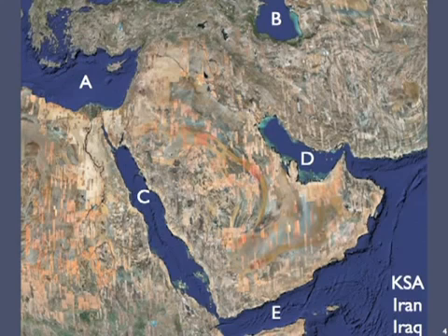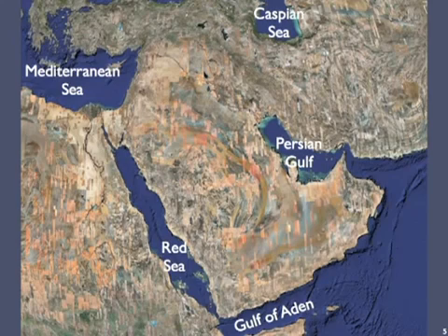We'll do the bodies of water first. Everyone should have gotten the Mediterranean Sea and the Red Sea. On the others, over the years my students' success rates have been about 40% for the Caspian Sea, 30% for the Persian Gulf, and about 1% for the Gulf of Aden.